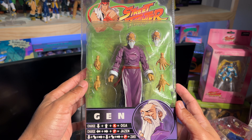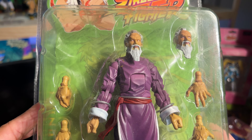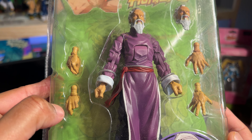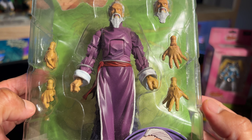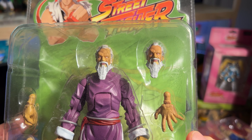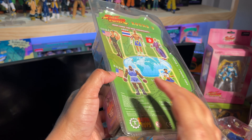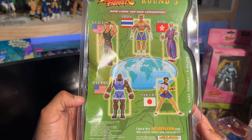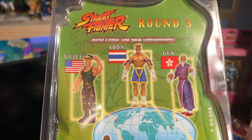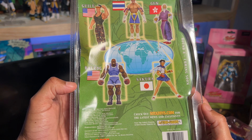Sagat comes with the alternate head and four martial arts hands. One thing I will note is that the skin tone sometimes on the figures was a bit crude — you could see that the finish of the plastic is a bit rough on some of them, especially once Soda sold the company. But I still think the sculpt is there. And on the back of the packaging we have the fighters from this round: Gan from Hong Kong, Adan from Thailand, Guy with Balrog from the U.S., and Sakura from Japan.